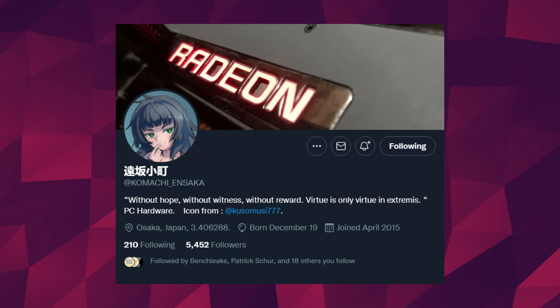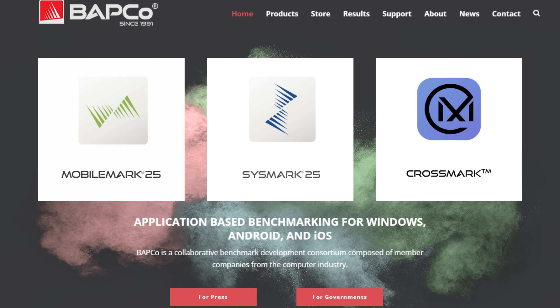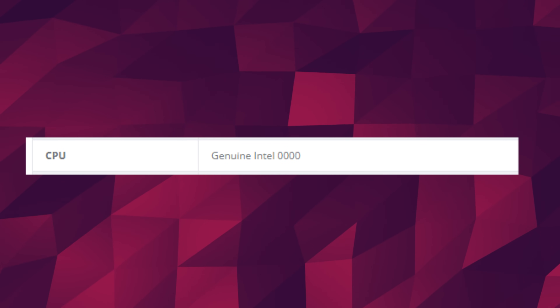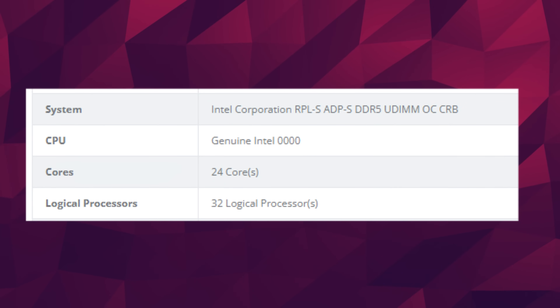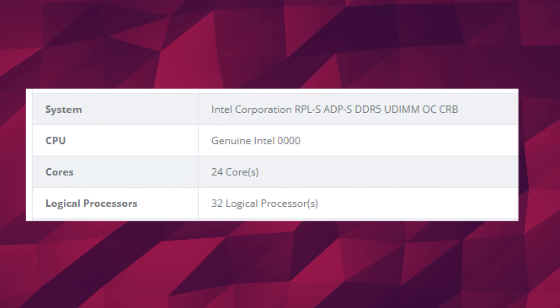In this generation, Intel will double the efficient cores, so it will be 8 performance and 16 efficient cores. And we just got the first benchmark for that generation. This was found by Kamachi and Saka over on Twitter. While the model is unknown, we can tell it's a next-generation CPU. The benchmark is from BAPCo's Crossmark software, and it shows the CPU as Genuine Intel 0000. But if we look at the specifications in the system area, we can read RPLS for Raptor Lake S, and it has 24 cores and 32 logical processors — essentially 24 cores and 32 threads — just like what we expect from Raptor Lake.